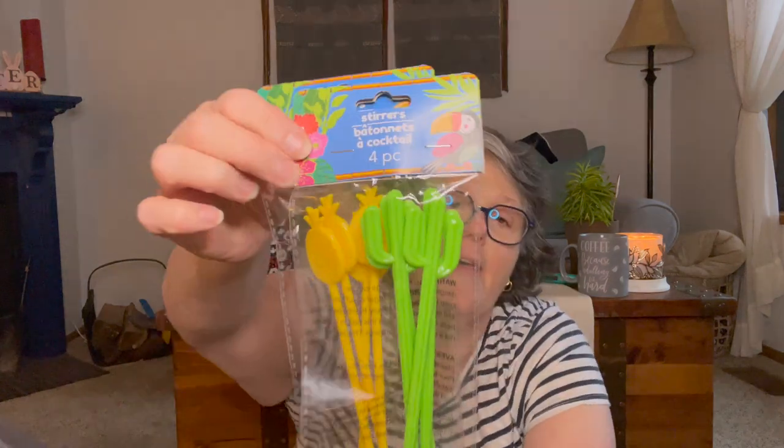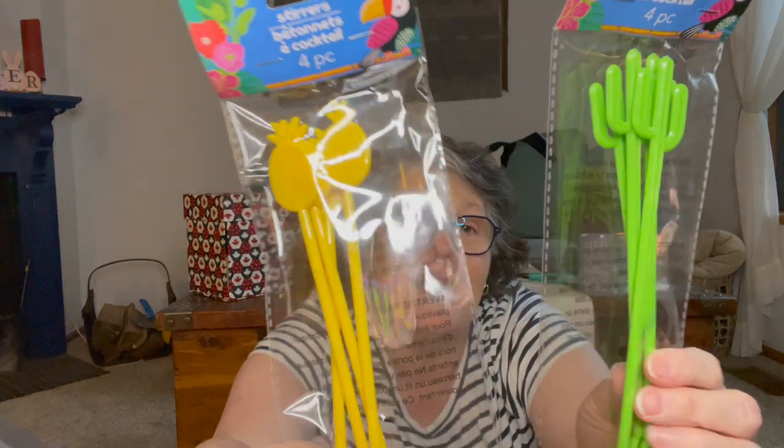Then I grabbed these stirrers — it's a pineapple and a cacti. They did have the flamingo but I didn't like the flamingo. Do you see that bottom scoop spoon? I need something to stir my coffee, and for summertime these are going on my coffee bar as soon as I wash them in soapy water. For $1.25 you get four. Maybe I'll share them with Sarah too — she has a coffee bar as well. Sarah is my niece, she lives about 45 minutes from me.